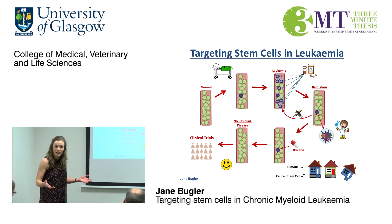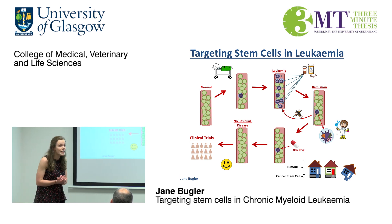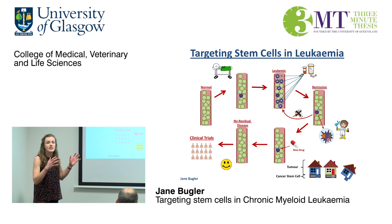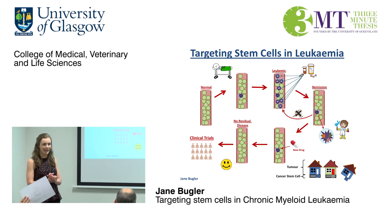From our work, we've developed lots of clinical trials in our lab, giving patients the opportunity to try new drug combinations where previous combinations may not have worked, giving us a chance to cure their disease. Overall, our aim is to completely eradicate these leukemic stem cells, completely remove all of the disease, and prevent the cancer from returning. Thank you.